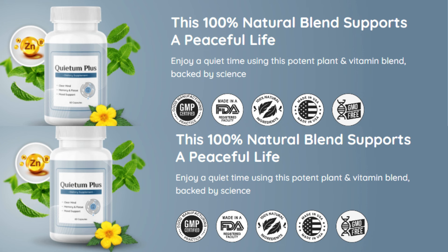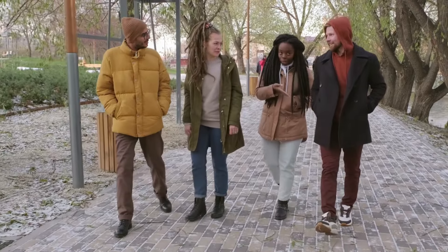Quietum Plus features a patented, customized formula that includes 18 special, high-quality plant extracts specifically designed to promote healthy hearing. Some of the key ingredients include mucuna prurians and maca root, epimedium and tribulus terrestris, vitamins A, B and zinc, sarsaparilla root and asparagus, and many others. You can find the full list on the official Quietum Plus website.